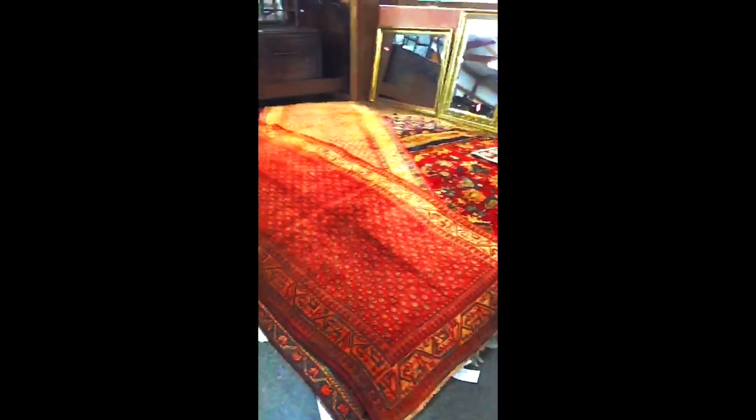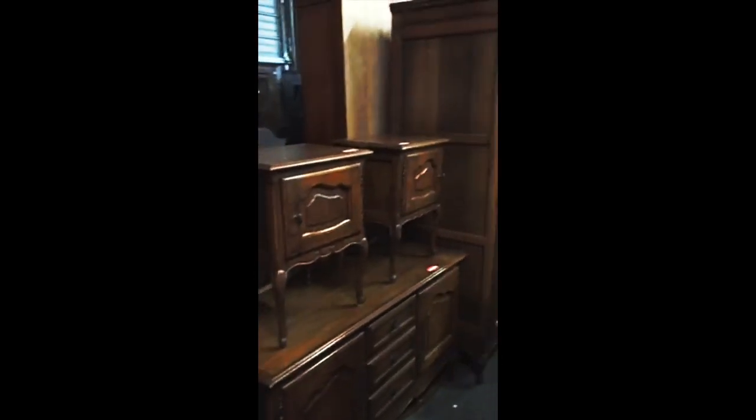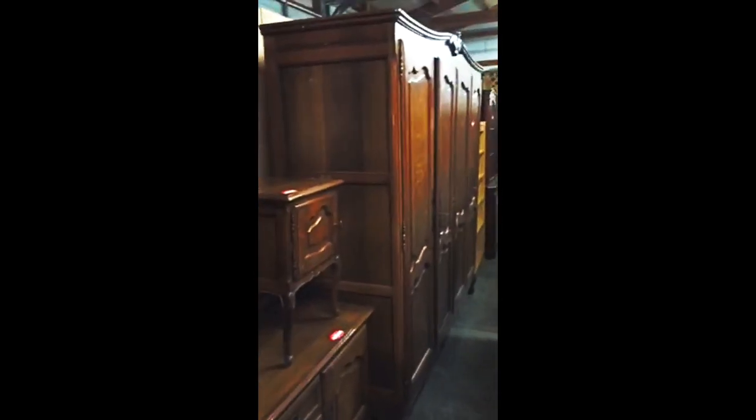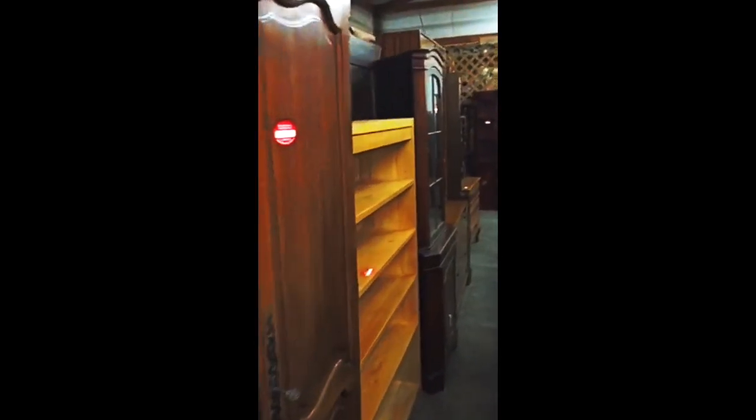Outstanding selection of rugs this month — we've probably got 50 to 75 rugs this sale. I'll be kind of walking up and down the rows to give you an idea of some of what we have.